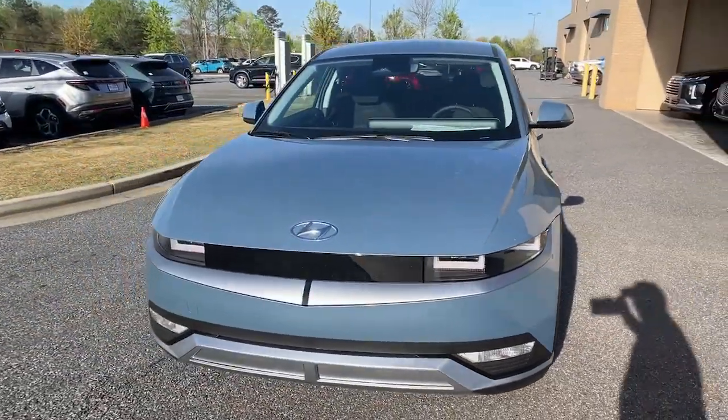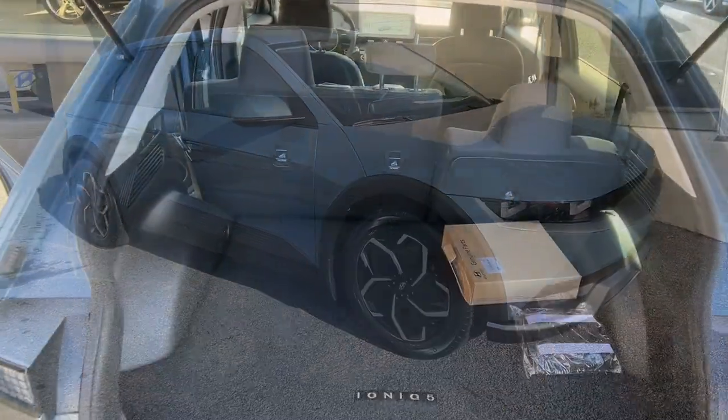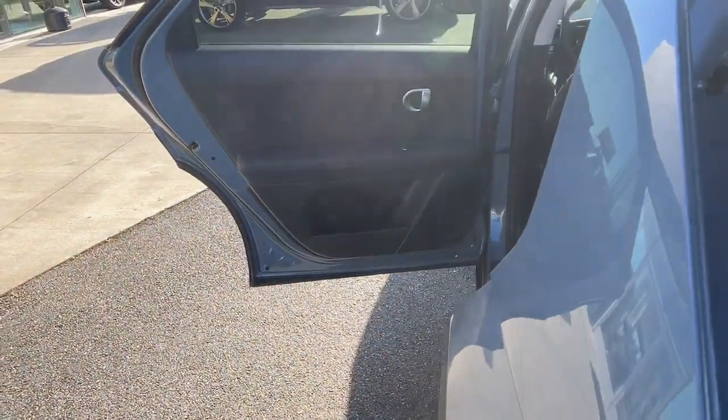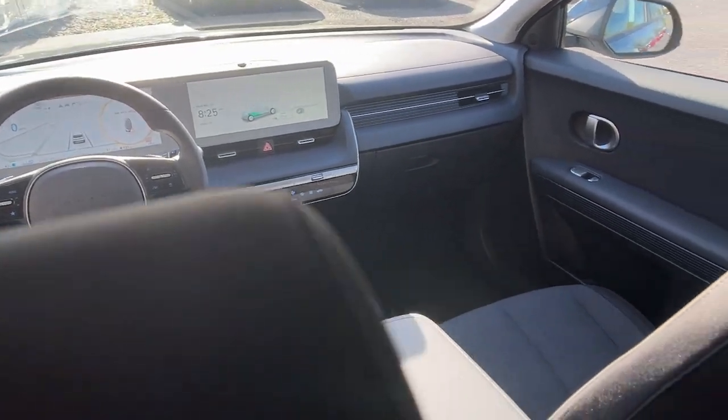Apple CarPlay and/or Android Auto. Navigation system. Keyless entry. Satellite radio. Premium sound system. Heated mirrors. Electronic stability control. Aluminum wheels. Dual zone AC. Heated front seat.